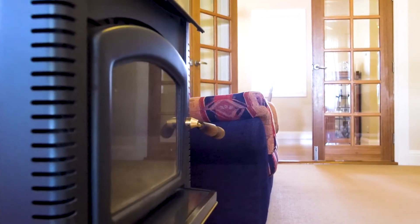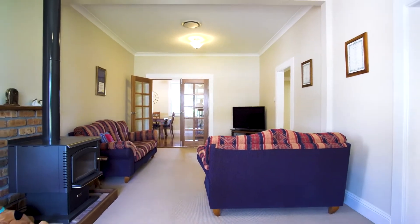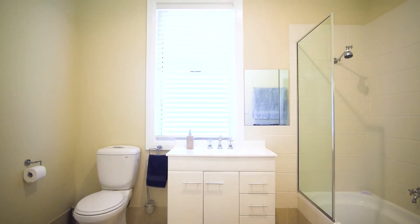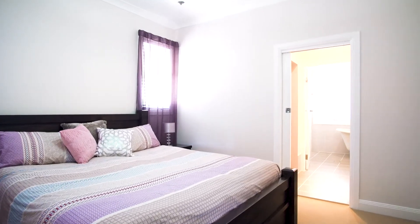Separate from this is a spacious second living room with a combustion fireplace, perfect for those cosy winter nights, and 3 great sized bedrooms. These rooms share a modern main bathroom ready for the whole family. For the parents, a master retreat awaits with walk-in robe and luxury en suite with claw foot bath.